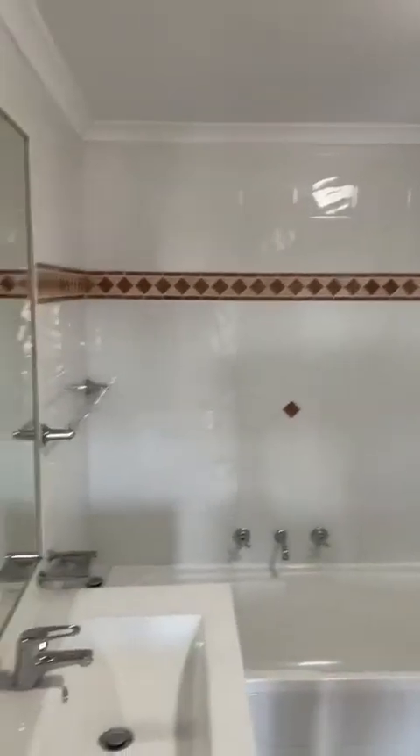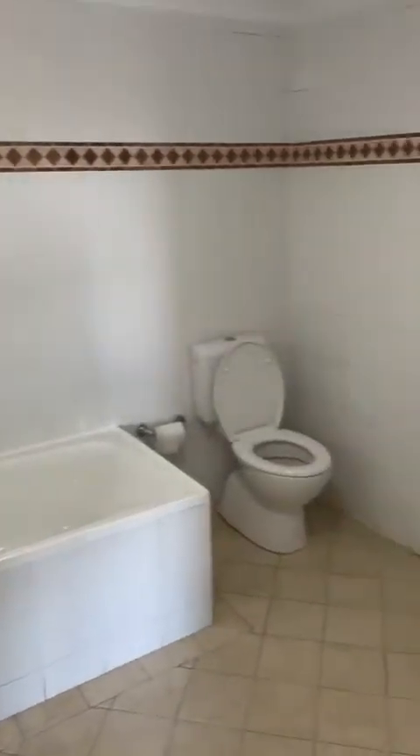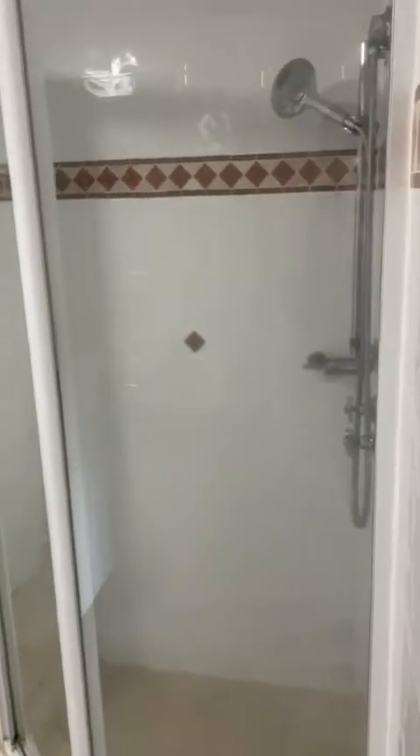That's the first bedroom. This is the main bathroom. It's very, very spacious. It comes with a separate bathroom and bathtub and shower.